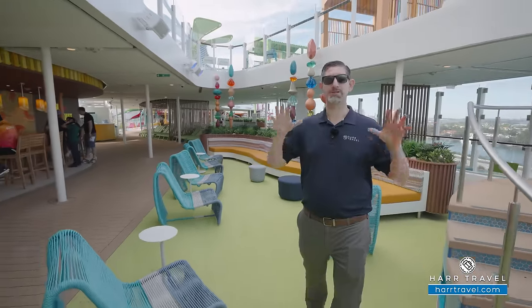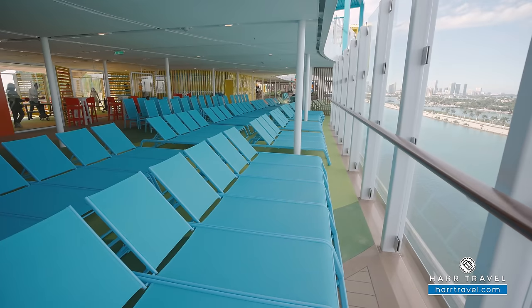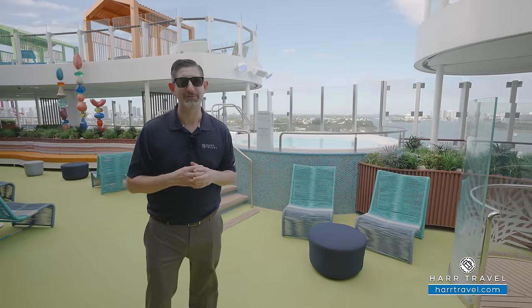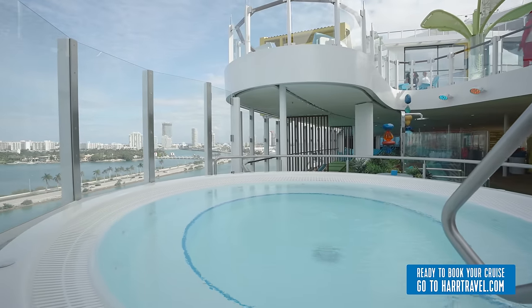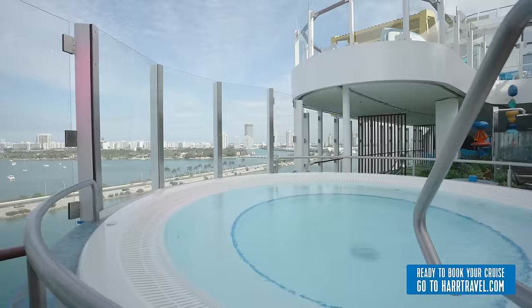There are a lot of places to spread out and hang out. As you step down one deck, you've got a ton of loungers here under the shade. If you're someone who wants to stay out of the sun but get that beautiful ocean view — maybe read a book, grab a drink — this is a wonderful spot for you. Continuing along, there's also a great cantilevered hot tub here, reminiscent of those on Freedom Class ships.